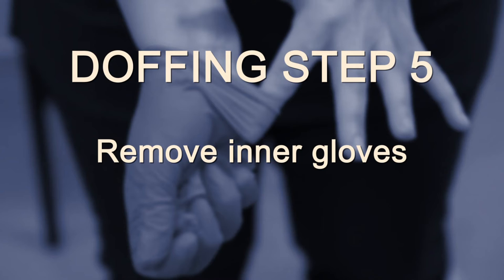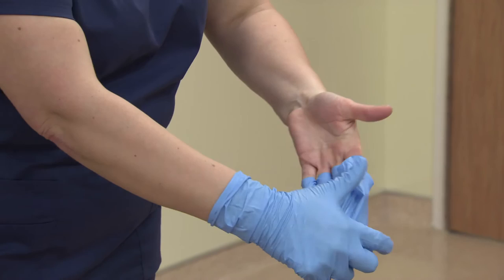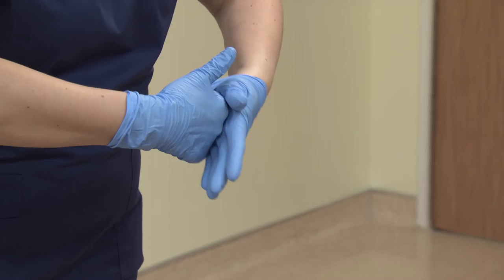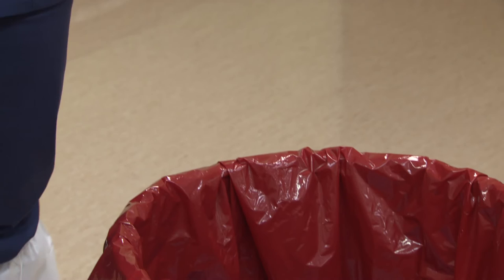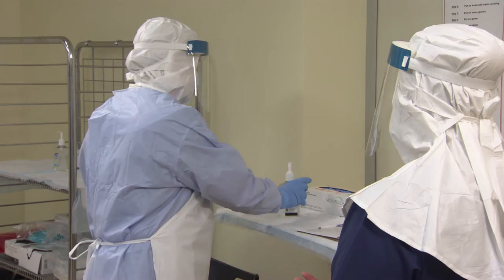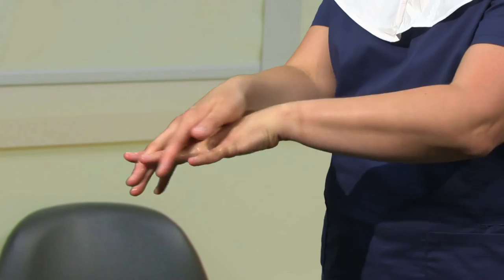Step 5: Remove inner gloves. Use glove-to-glove, skin-to-skin technique to remove gloves away from your body. Grasp the outside edge near your wrist and peel it away, rolling the glove inside out. Then reach under the glove on your other hand and peel it away. Discard both gloves immediately into the waste receptacle. Step 6: Perform hand hygiene thoroughly and effectively. Use alcohol-based hand rub. The trained monitor pumps it into your hands without touching you.